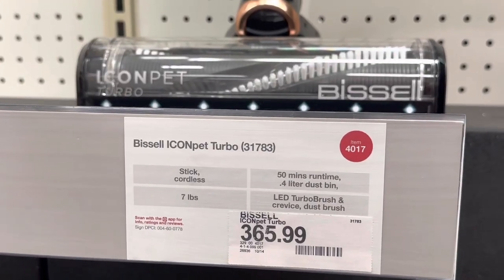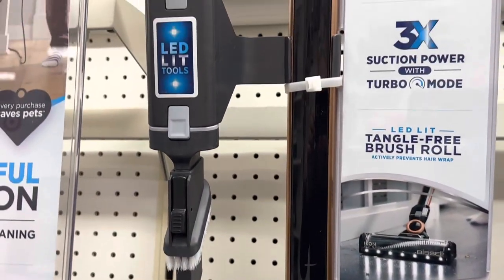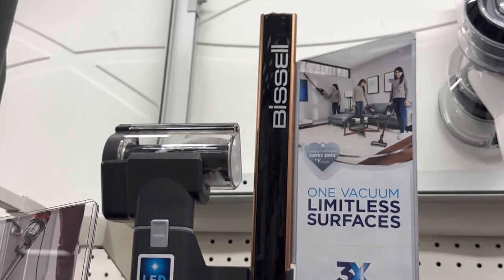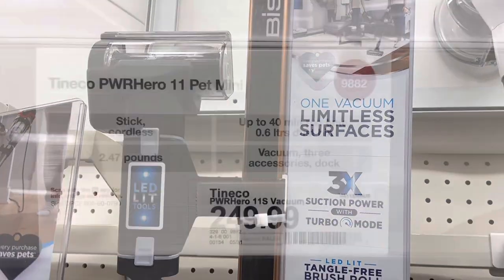This one is the Icon Pet Turbo from Bissell. It's got a really good head — I like the colour of this. LED lit tools, nice. Does it really need to be? But the pricing is pretty good given the look of it.